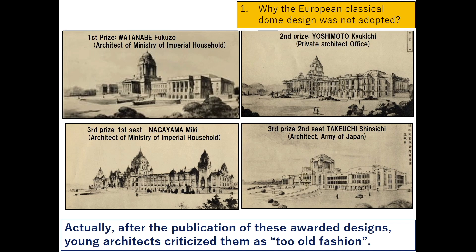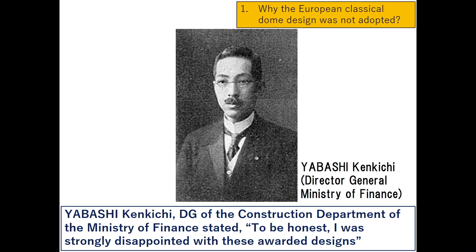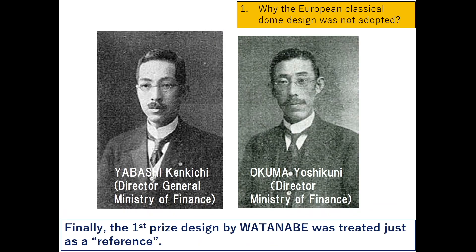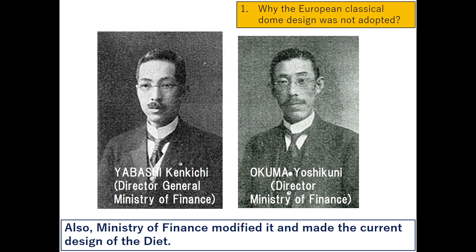After the publication of the awarded designs, young architects criticized them as too old-fashioned. Yabashi Kenkiichi, Director General of the Construction Department of the Ministry of Finance, stated he was strongly disappointed with the awarded designs. Okuma Yoshikuni, future successor of Yabashi, also expressed deep disappointment, as there was no new idea among the 20 designs that passed the first screening. Finally, the first prize design by Watanabe was treated just as a reference, and the Ministry of Finance modified it to make the current diet design.